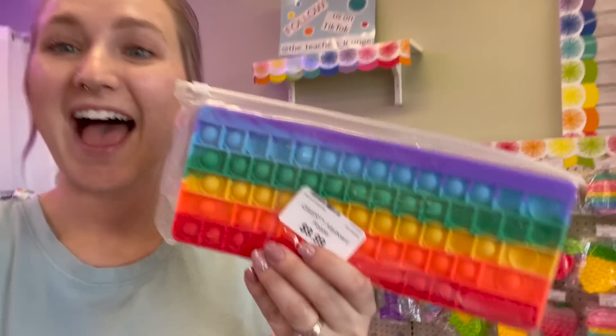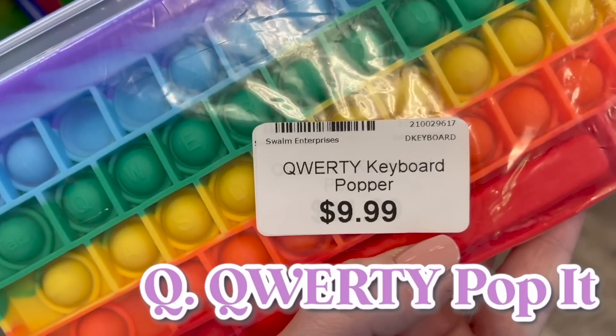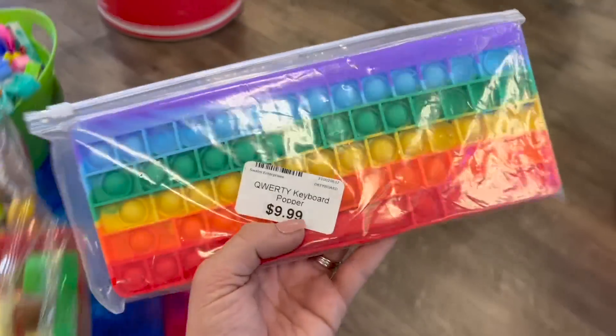I was about to lose faith — I could not find the letter Q anywhere until I found this. This is a rainbow QWERTY keyboard popper. We found it, guys. Here's our letter Q.